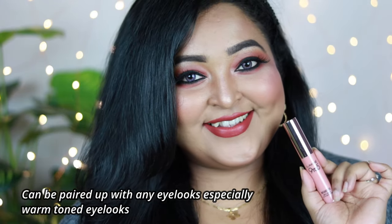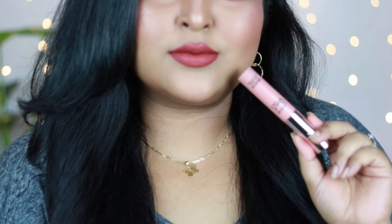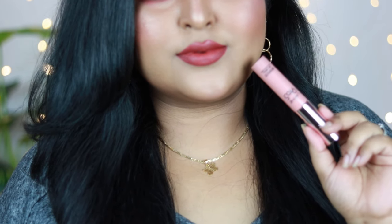Brick Bloom is definitely going to look gorgeous on all Indian skin tones — fair, medium, deep, and dusky. Anyone can pull it off. You can wear it with any warm-toned eye looks, and it will look perfectly gorgeous on you.